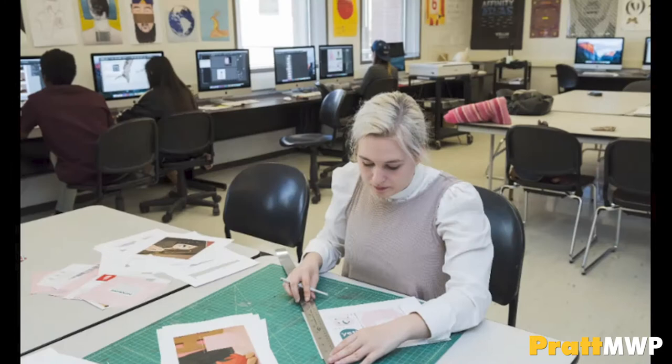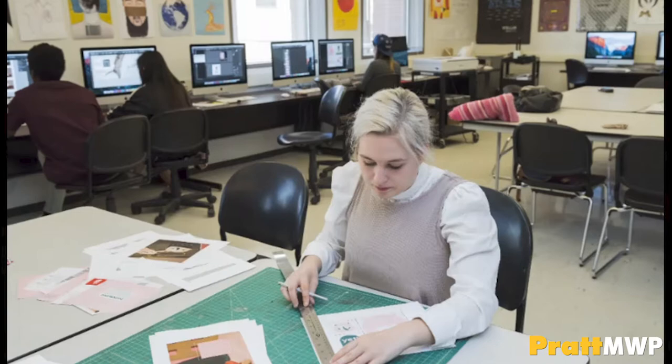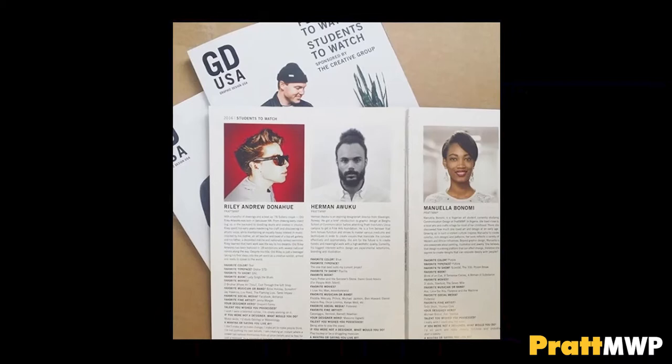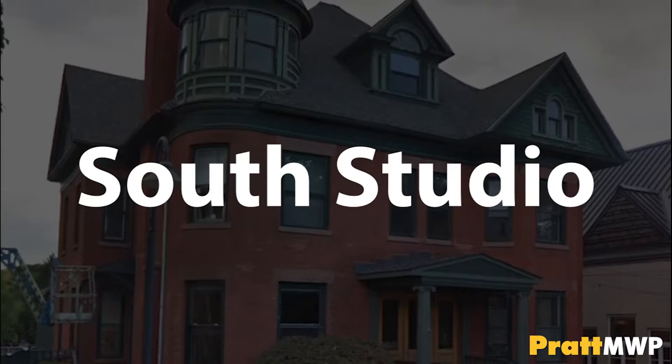Students have the opportunity to be publicly recognized as designers before they even graduate. Professors have students participate in international competitions, students have designs in use around Utica, and we've had our students featured in the popular publication Graphic Design USA Magazine.